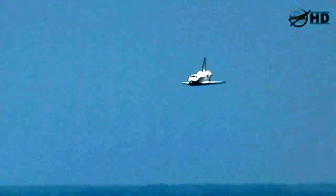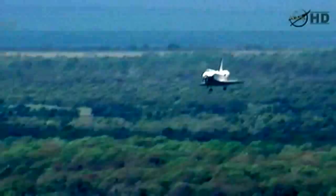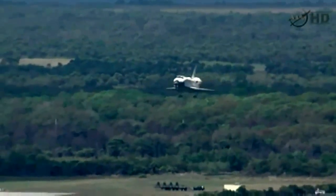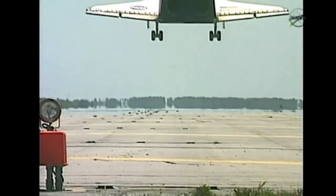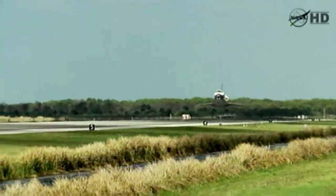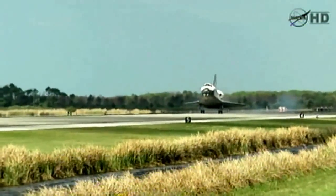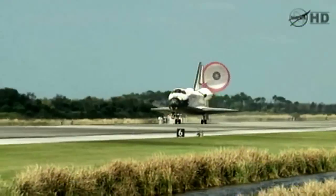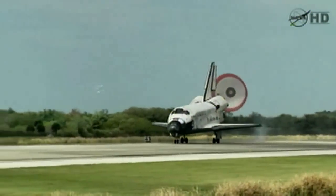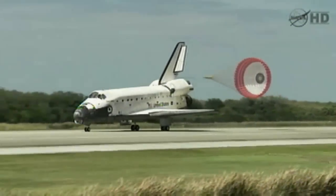Space Shuttle Discovery now on final approach to the Kennedy Space Center. Discovery, just more than 30 seconds to go. Discovery's gear is down and locked. Main gear touchdown. The nose of the shuttle being rotated down toward the flight deck. The parachute being deployed. And nose gear touchdown — the end of a historic journey, to the ship that has led the way time and time again.